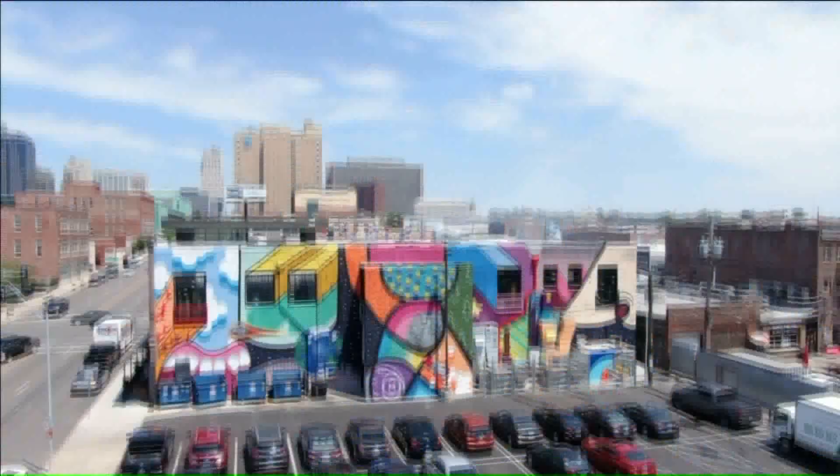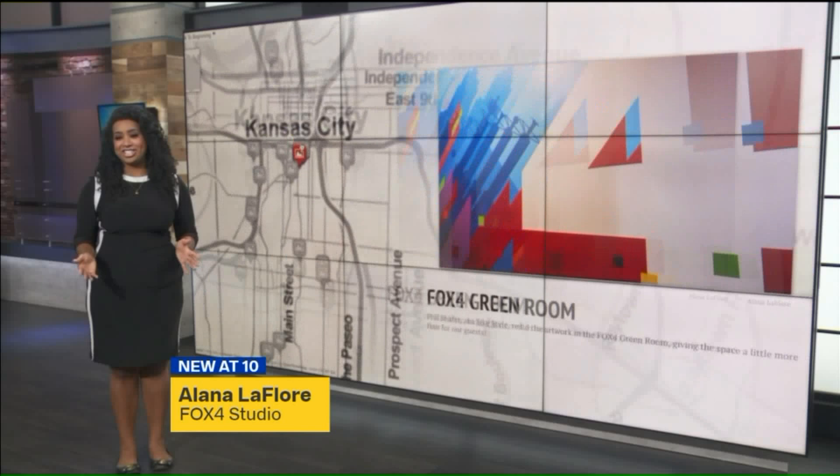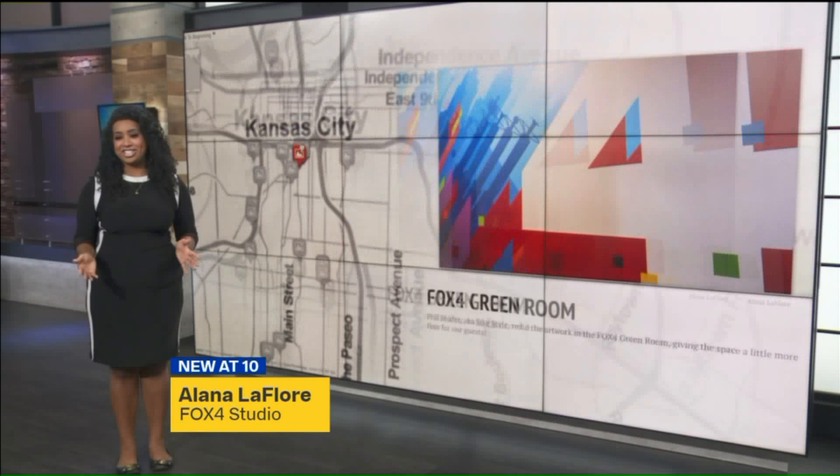Here's where you can go to check out the beautiful murals in the metro. There's an interactive map with locations and artist details on fox4kc.com. Follow us on Instagram at fox4kc and watch our story on Fridays for new murals. You can also look back at the Mural Madness highlights on our account, and let us know where some of your favorite murals are so we can add them to our map. Alana LaFleur, Fox 4 News.